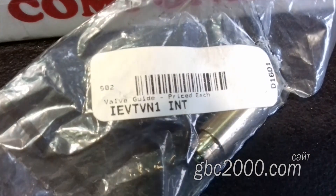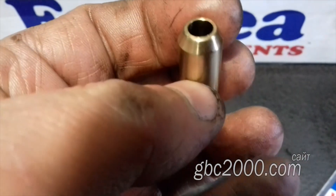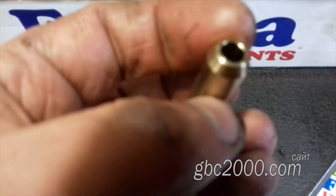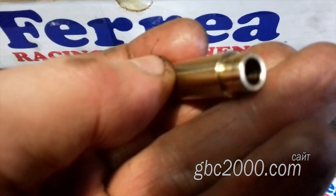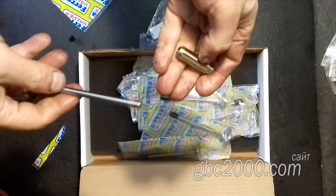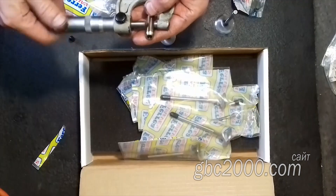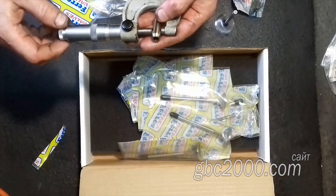А теперь о втулках. Втулки, как и клапаны, изготовлены из запатентованного материала — во всяком случае, так утверждает производитель Integrated Engineering из Огайо. Материал — медно-бронзовая смесь. Сделаны они под развертку. Размер втулки наружный 11,05.